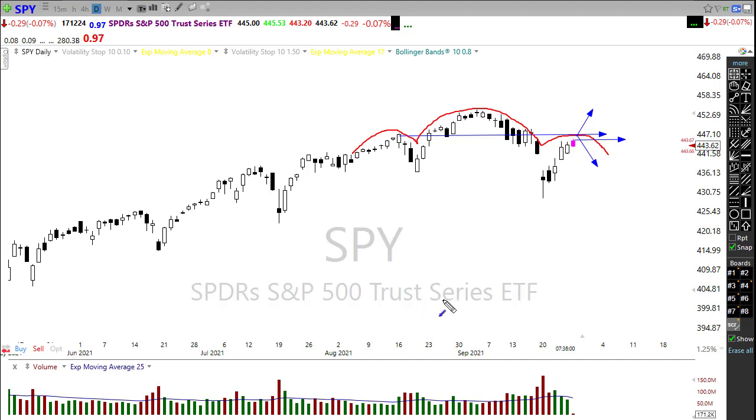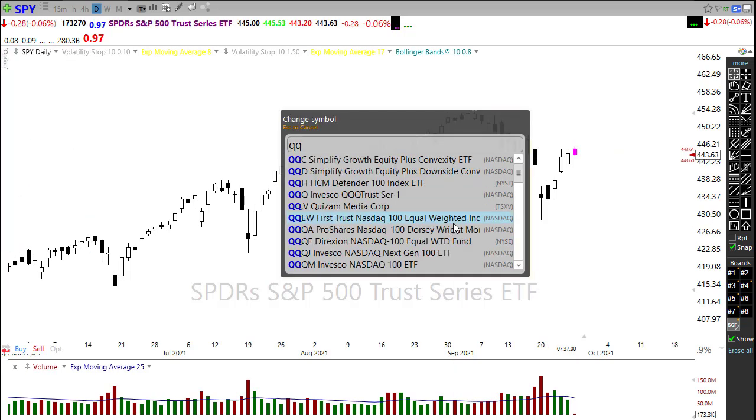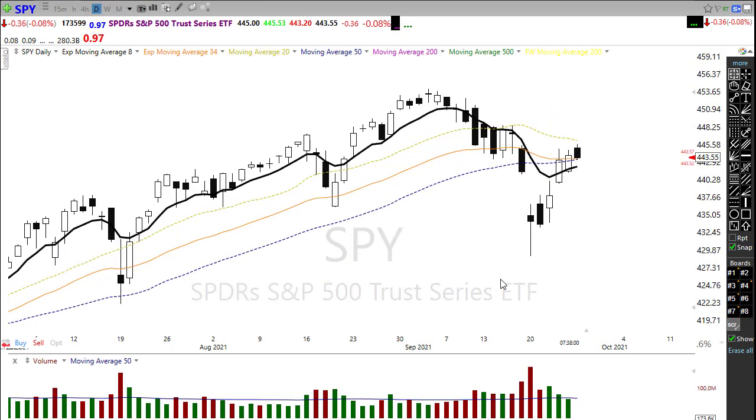There may be some choppiness around those political votes coming up later this week. On the SPY, we had a nice improvement in the technicals with the SPY closing back above its 50-day moving average, but it was not exactly a confident close on Friday — there's a possible dark cloud cover candle. Watch carefully that we don't sink back below that 50-day moving average, which would create a possible failure at the 50.